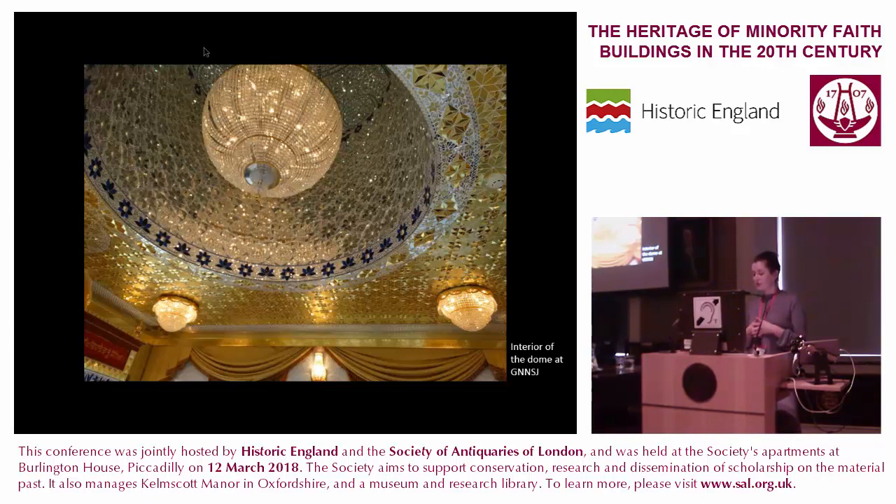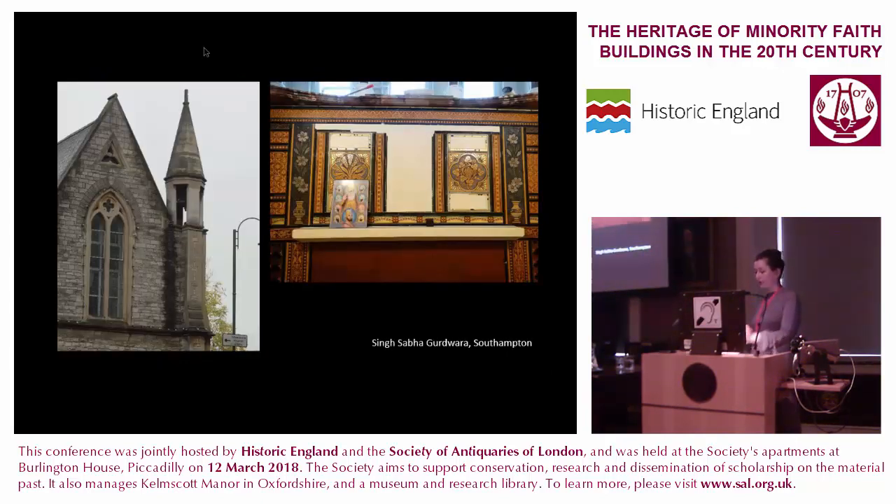Interviews undertaken at gurdwaras with previous religious uses consistently highlighted a specific appreciation of the earlier function of the building as a place of God, and the continuation of that being the case. Despite the perceived suitability of former religious buildings for use as gurdwaras, structural alterations were also commonplace. In both the Liverpool Sikh Association Gurdwara, which was once a Methodist chapel, and the Singh Sabha Gurdwara in Southampton, which was an Anglican church, a mezzanine floor has been created splitting the buildings into primarily a langar hall on the ground floor and a newly created prayer hall on the upper floor. The previous function of both buildings remains highly visible, despite the removal of Christian symbols. At Singh Sabha Gurdwara, the church bell remains, though strictly unused, and arches are visible on both floors.